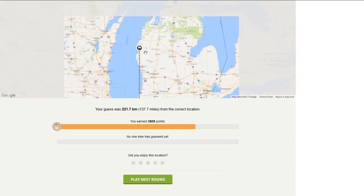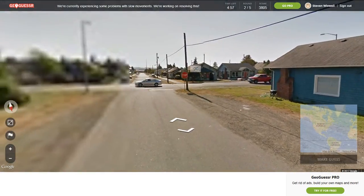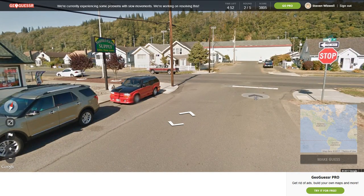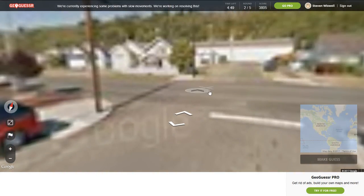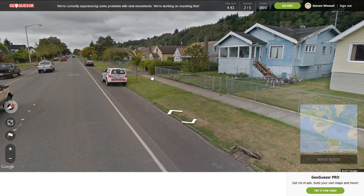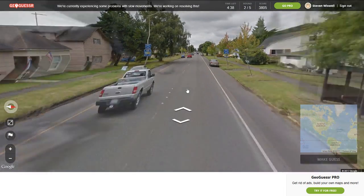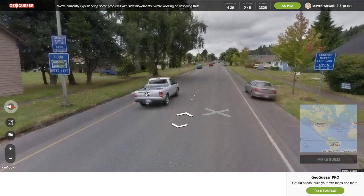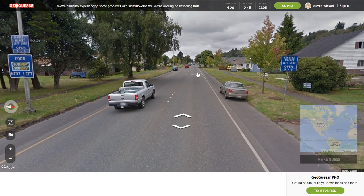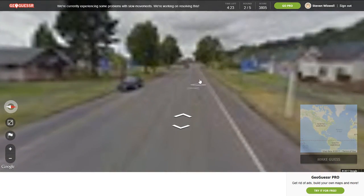Okay, not too bad for the first round, not having really good camera quality. The second round has a whole lot better camera quality and we're in a town. We'll follow the one-way road north. Route 101, so I'd say we're on the East Coast — let's find out which state we're in.